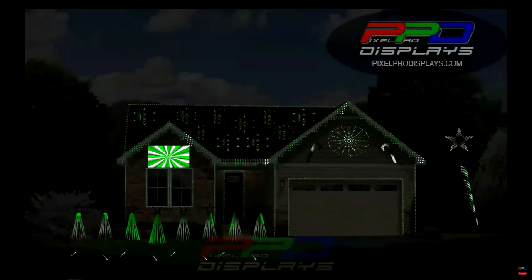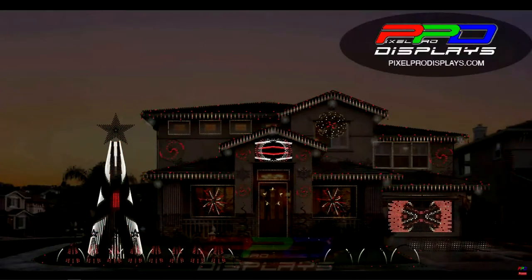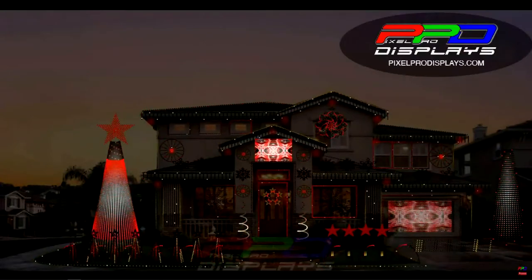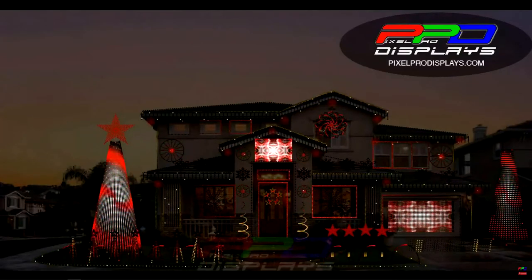Your membership will always include one new sequence each and every month, the original layout version. If you want to, we offer a much larger display layout called our Pro Layout version, which offers 35 additional groups with highly detailed sequencing on HD props, sub models and groups, and more.